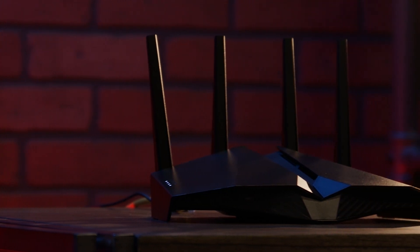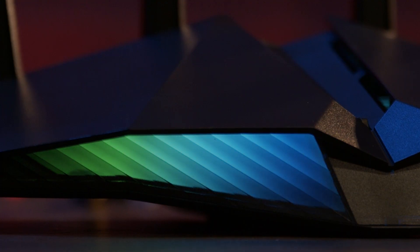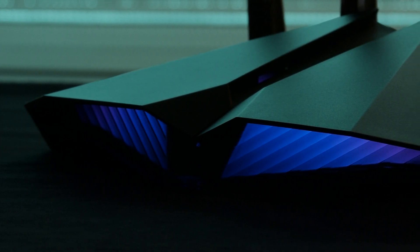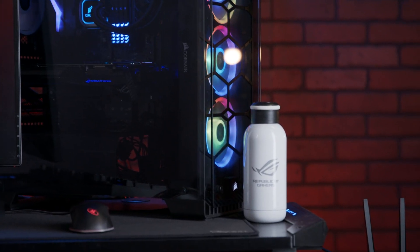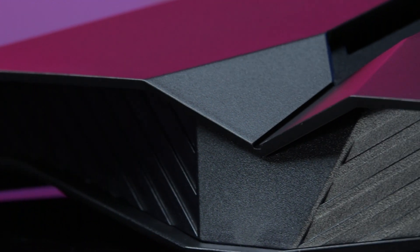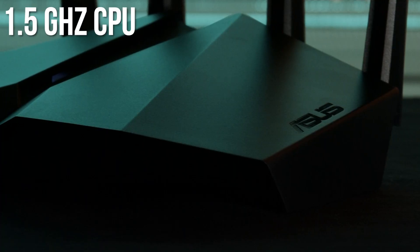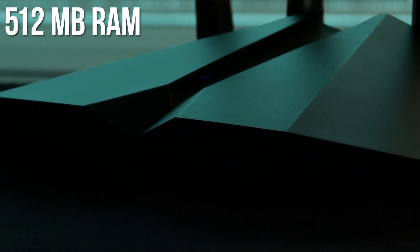The AX82U has one big feature that the AX86U doesn't: RGB lighting. This model uses the power of Asus Aura RGB lighting software to provide a variety of customizable effects. The AX82U is proof that your router doesn't need to be an afterthought tucked away under your desk — it can be a stylish, eye-catching piece of tech worth putting on display with the rest of your gaming rig. It's fully Wi-Fi 6 ready, capable of speeds up to 5,400 megabits per second, and the 1.5 gigahertz CPU and 512 megabytes of RAM will help keep your network traffic flowing smoothly.